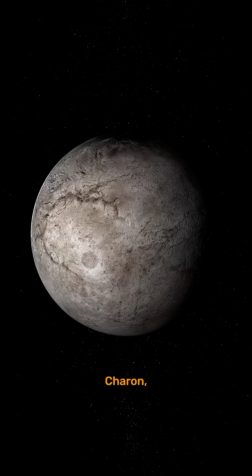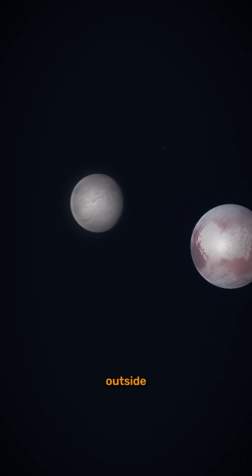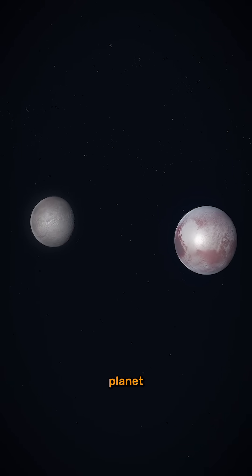And let's talk about Charon, Pluto's largest moon. It's so big that Pluto and Charon actually orbit a point outside of Pluto itself, making them a double dwarf planet system.